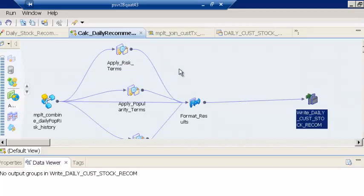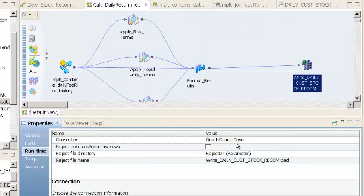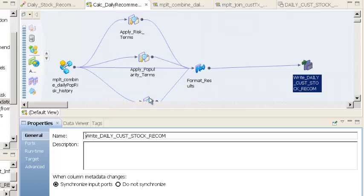In this daily recommendations mapping, which is the final mapping in a series of tasks executed as part of the workflow, we have the Oracle warehouse appliance into which the data is loaded. This is an Oracle target to which we connect. On the other end is the maplet that actually combines the data about customers and the stock picks to make specific recommendations. We have lookups that tell us the risk terms for the risk the customer is willing to take, the popularity terms, and the customer's contact details. Finally, we format the data and write it out to the Oracle warehouse appliance.